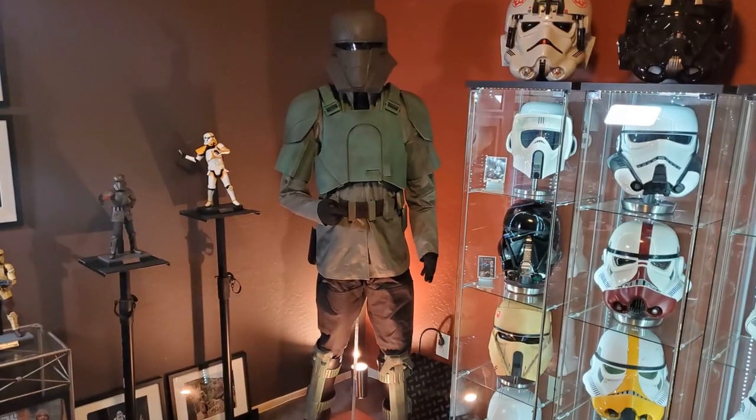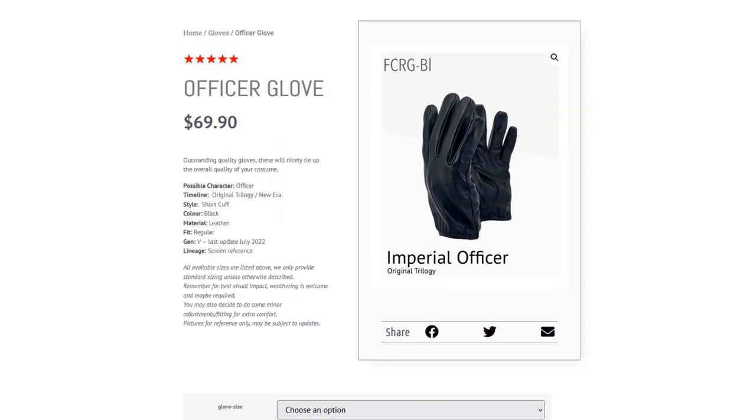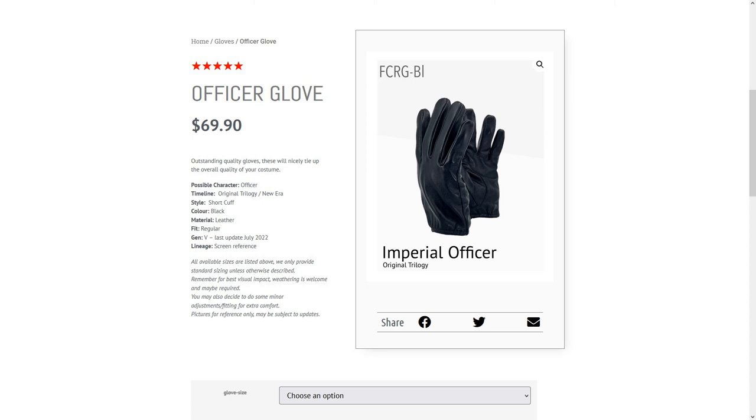Now we're going to talk about gloves. I'm not even going to show you the gloves I have because they're from my transport trooper costume and not even close to what you're supposed to wear with this costume. The gloves I recommend for an Imperial Officer are from Imperial Boots — just clean, smooth leather gloves with no Velcro enclosures or stitching on them. That's what you need if you decide to go with gloves. As I understand it, gloves are optional for this costume — it's your call.